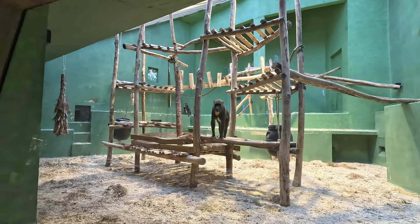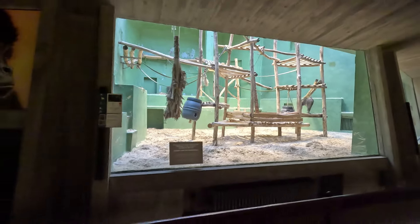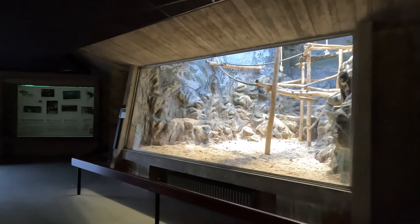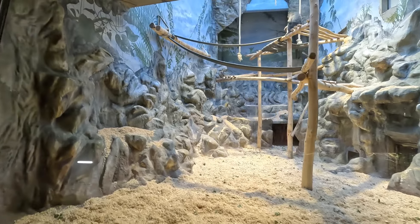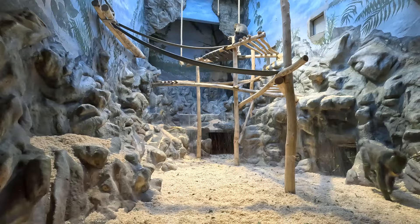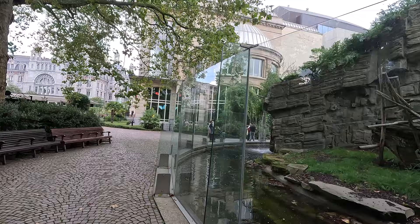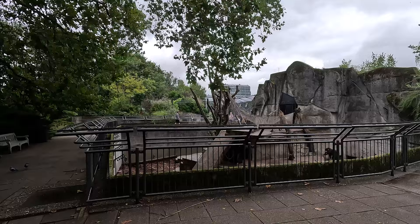Overall these enclosures are a little bit dated — it's just a big concrete thing with a climbing frame in the middle, which is fine but doesn't look great, especially for the other primates behind us who don't even have outdoor areas, which is definitely not ideal. But the second indoor area for the mandrill is pretty cool — it has some murals and nice rockwork, definitely a lot better than the other one.